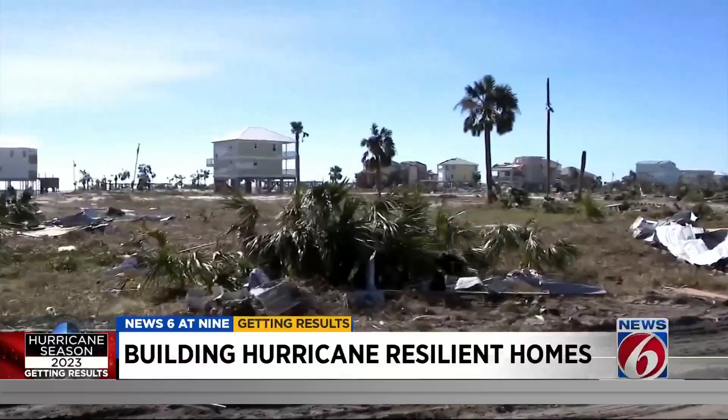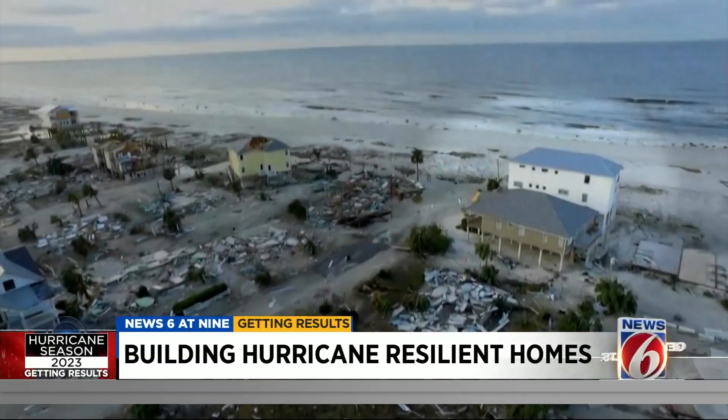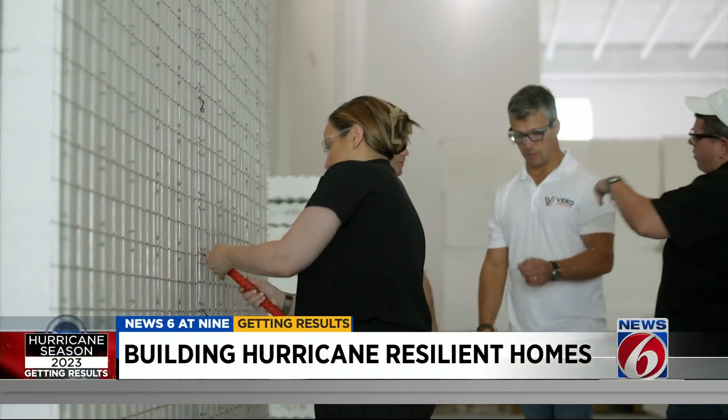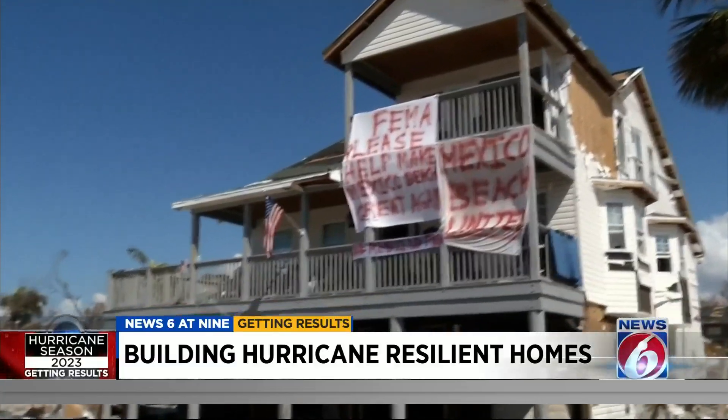And stand up to major hurricanes, like a now-famous home on Mexico Beach. That was a big thing after Michael — it was all over the news that there was one home standing while everything else was completely flattened. There's one home that made it, inspiring Annette to help other families and communities be as resilient with the next storm.